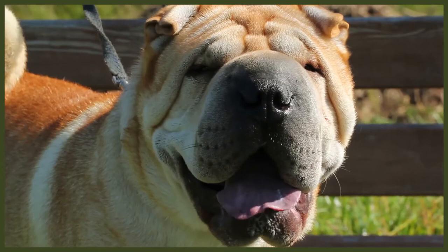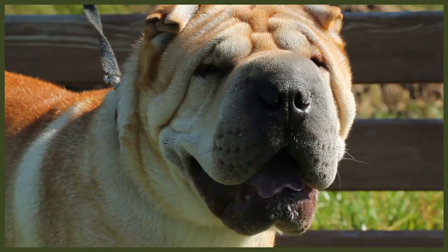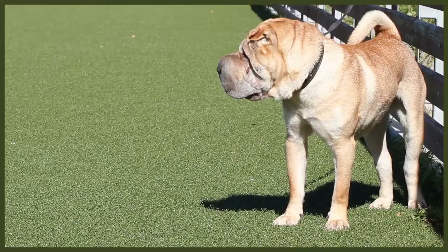Cane Corsos also make wonderful family dogs. They're extremely affectionate and are happiest when they can be near or physically touching you, with the rest of their family close by as well. They are prone to separation anxiety because they bond so closely with the person who primarily feeds and trains them and don't always do well by themselves. In most cases, as long as you are seen as their calm, consistent leader, both breeds will look to you for guidance in any situation.